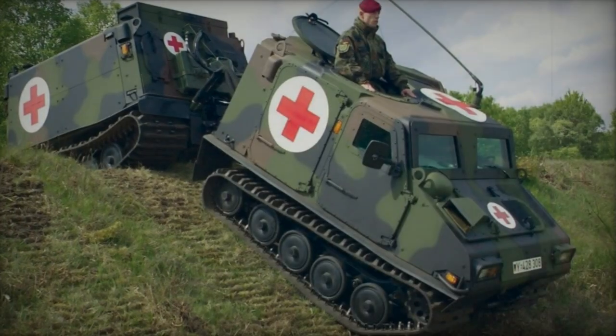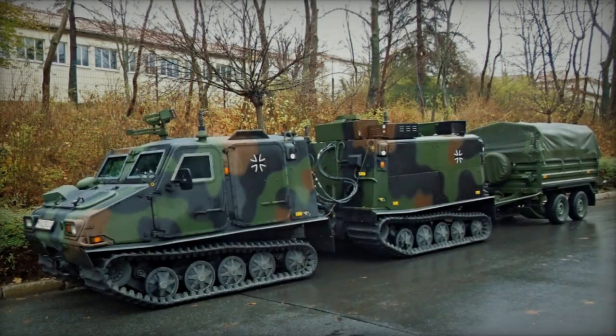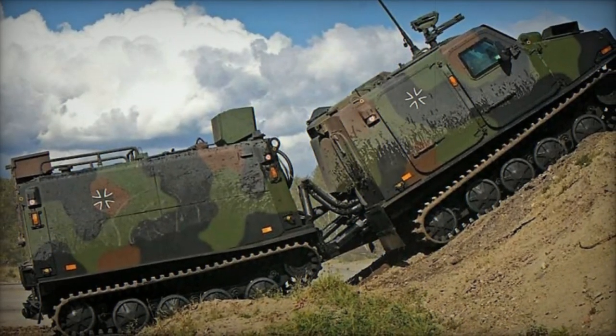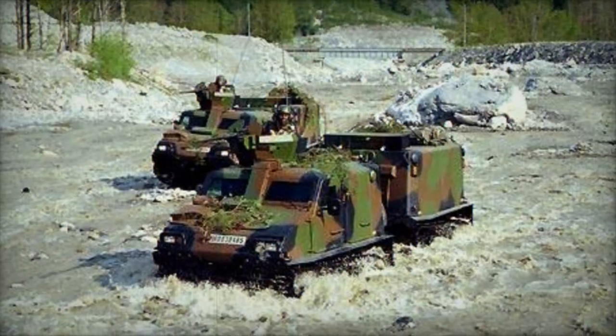In terms of transport capacity, the BV-206S accommodates the driver and 11 fully equipped troops, with three seated in the front cab and eight in the rear. Alternatively, cargo can replace troops, with the front cab boasting a payload capacity of 500 kg and the rear accommodating 1,000–2,000 kg.